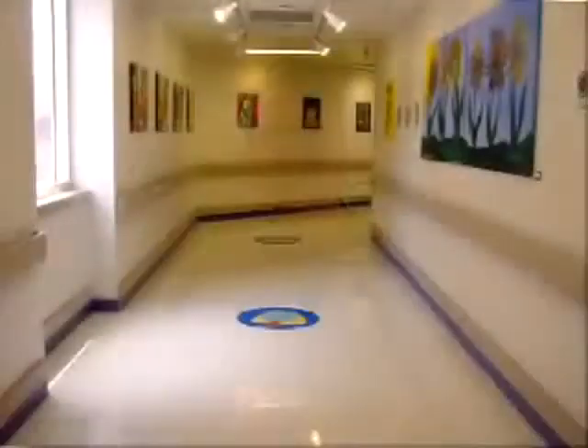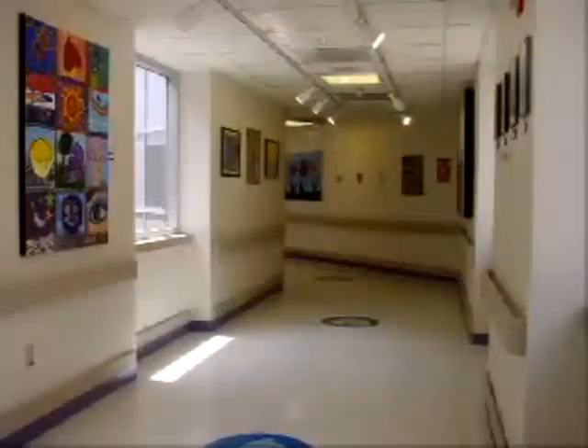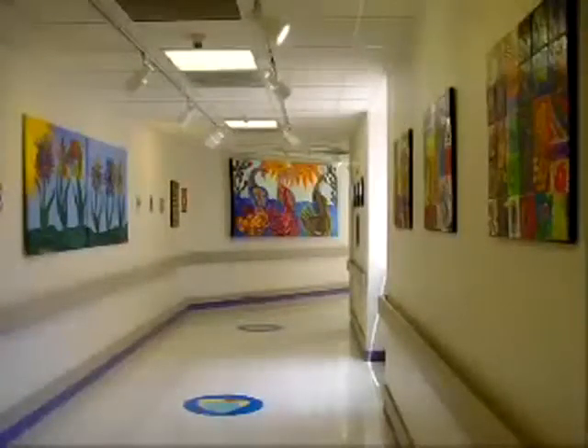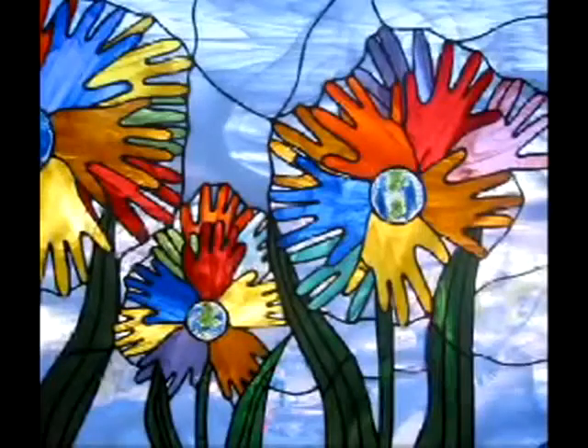Welcome to the gallery. This is basically all the kids' work from Sierra Providence who are battling cancer. All the way around we have about 64 pieces of work, and as you go down the hall you're going to see that each one of the pieces has an original touch to it and also different mediums.